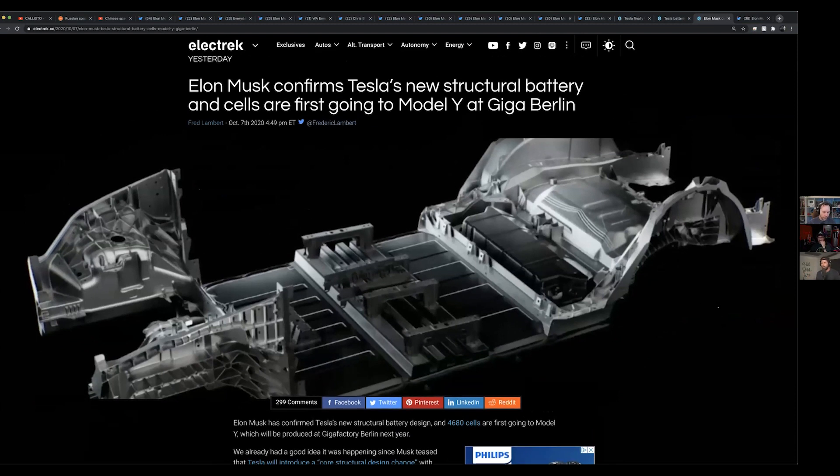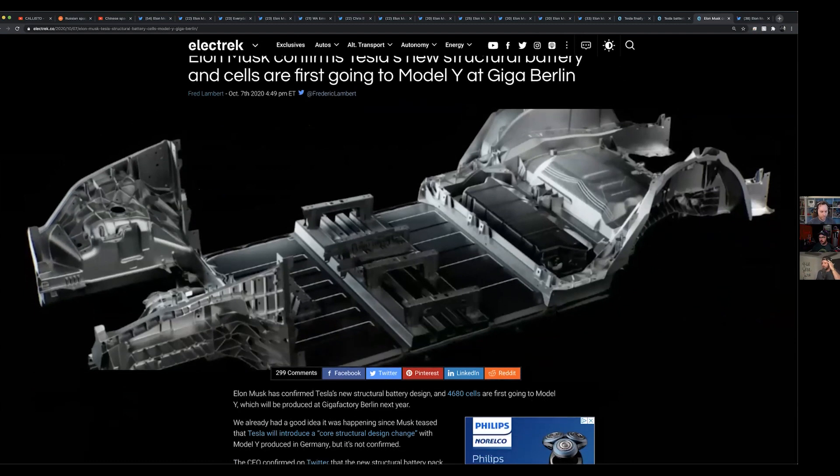They're going to be doing that at Giga Berlin, and this is where the first car with the new 4680 cells — I think that's what they're calling themselves — is going to be produced.